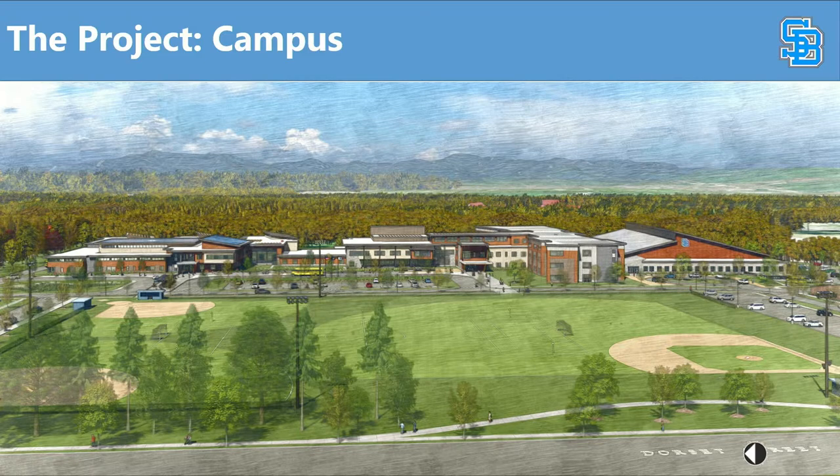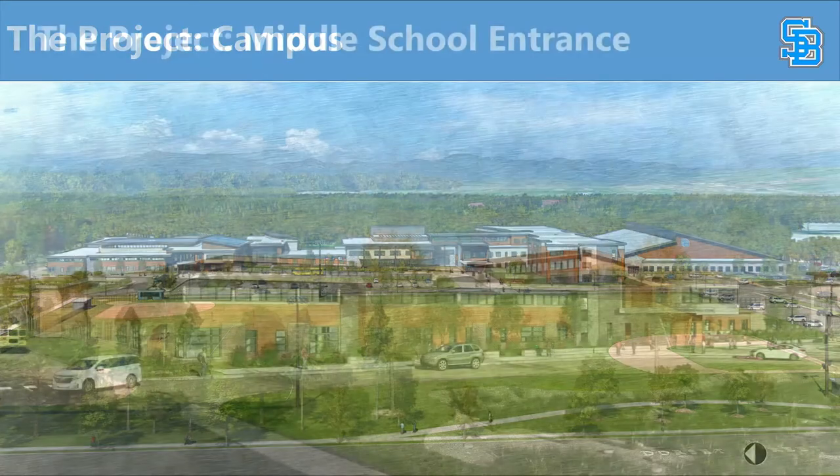There are challenges, obviously, for the athletics program. Pat Burke and Mike Jabbour are working really hard already with St. Mike's, UVM, Tree Farm, and other places. Their idea is to find a home for each of our sports for the years this is under construction, and we'll have a plan in place for those by the time we would break ground.